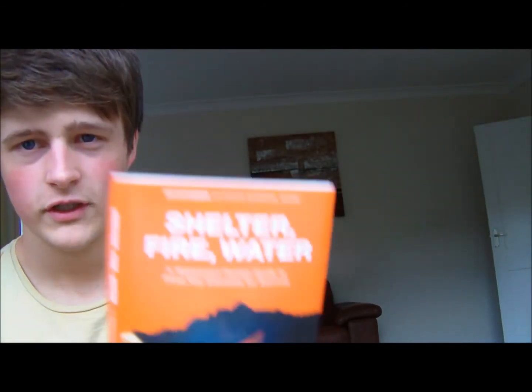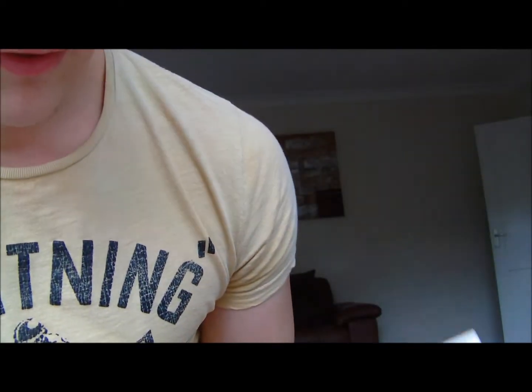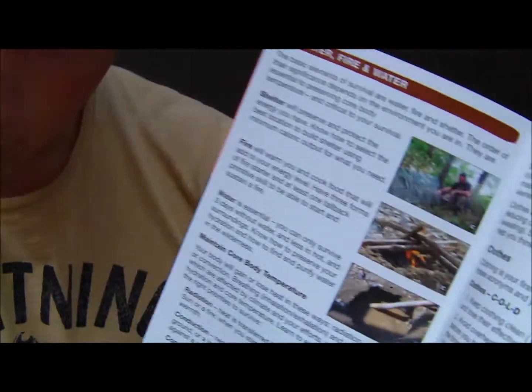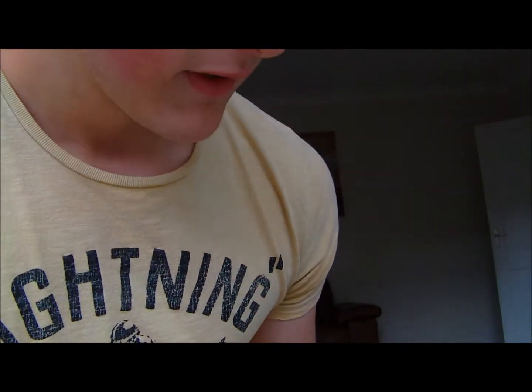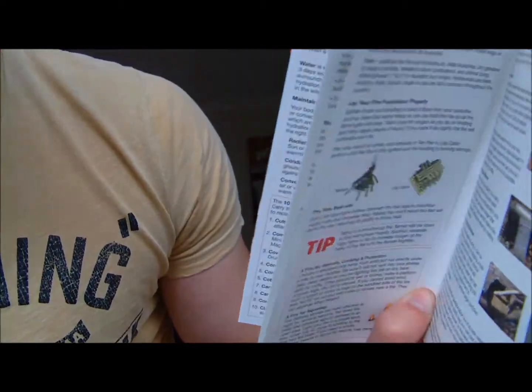Then we have shelter, fire and water. When we open this up, you've got fire, you've got stuff about clothing, fire layers, everything like that, and water purification.